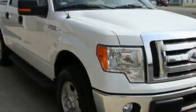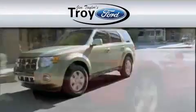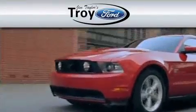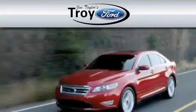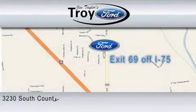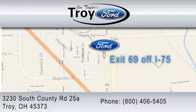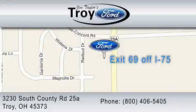Stop by today and test drive this automobile for yourself. Troy Ford is dedicated to do everything possible to ensure that the experience you have selecting your vehicle is as pleasant as possible. We are located at 3230 South County Road, exit 69 off I-75. You can contact us at 1-800-406-5405.